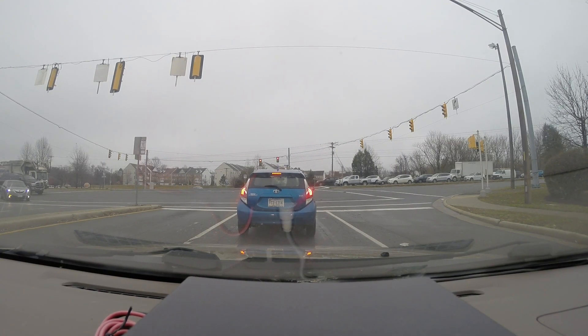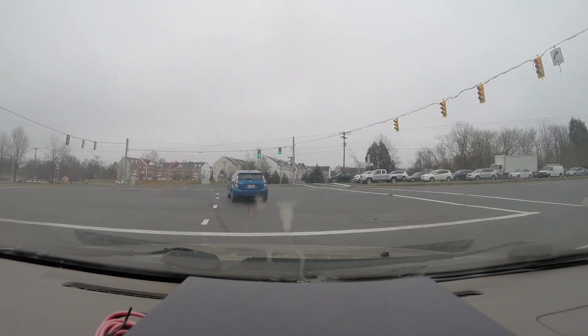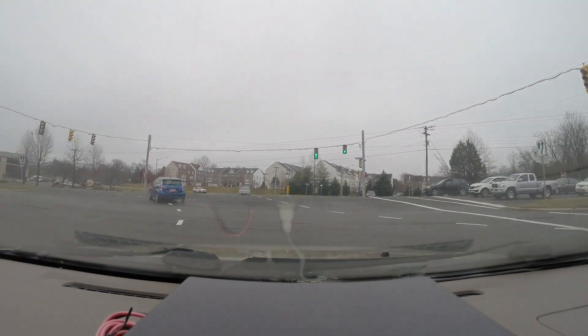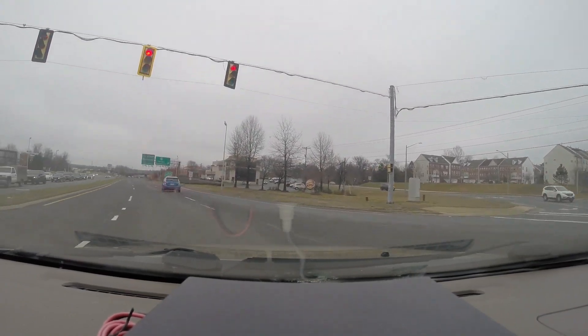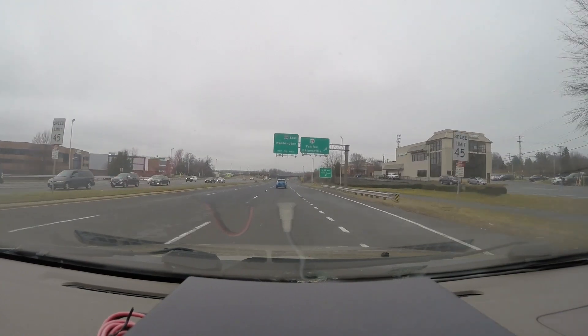Hello everybody, it is Tuesday, February 25th, 2020, and today I'm going to be taking you along for a little drive along I-66, and we can take a look at the progress on the Transform 66 outside the beltway project.